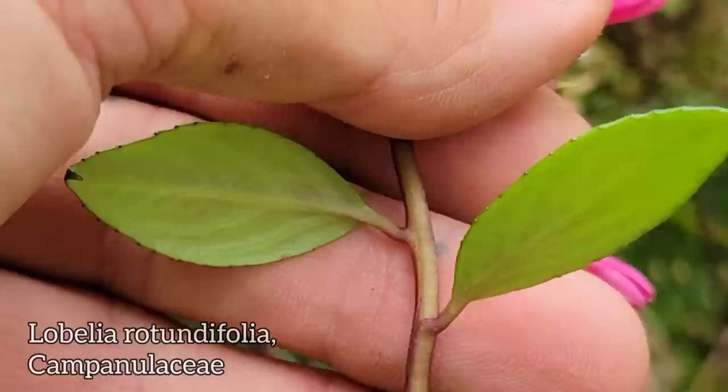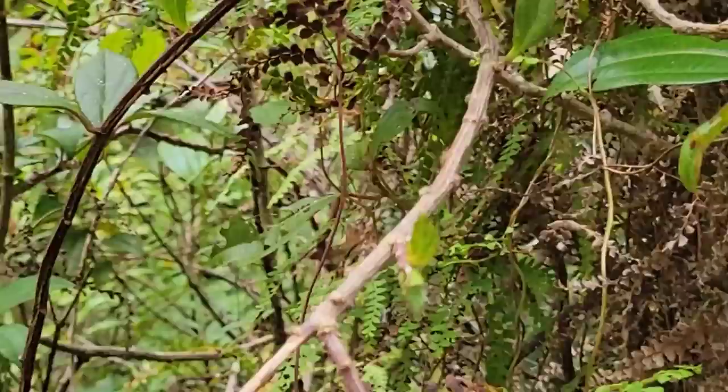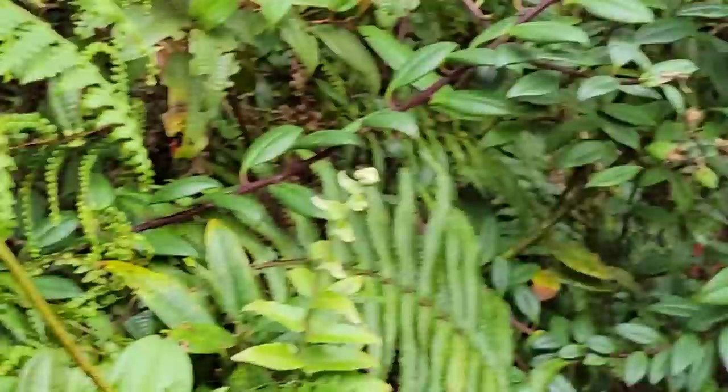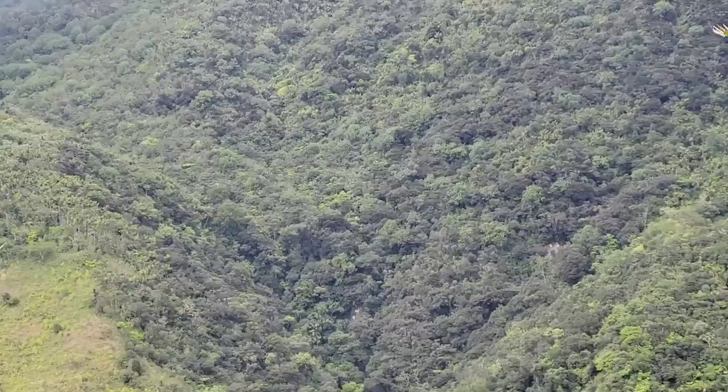Campanulaceae. Look at the abaxial surfaces on this one — they don't always have that beautiful red hue to the undersides. And then when they're done, they just dehisce and split open and drop all their tiny seeds out. It's one of the most beautiful lobelias I've seen, I think.